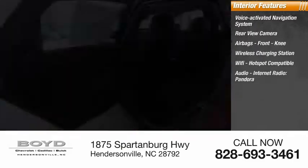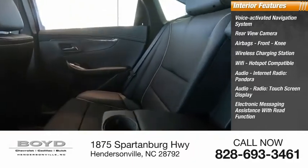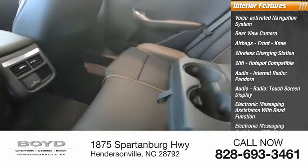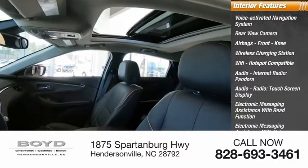Audio features include internet radio, Pandora, audio radio, and a touchscreen display. Electronic messaging assistance with read function and voice recognition is also available, along with audio internet radio and iHeart Radio.